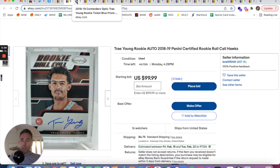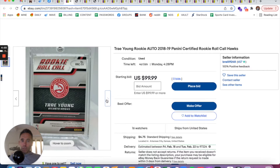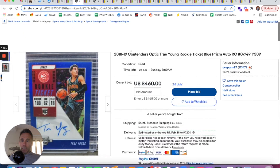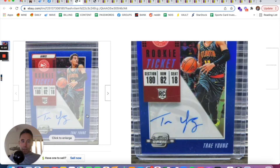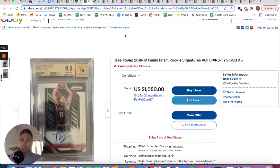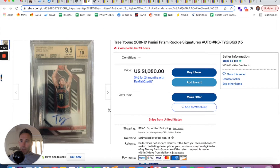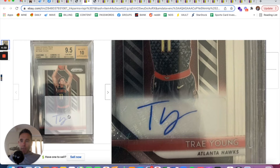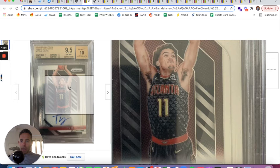Back in 2018-2019, Trey Young actually did have several on-card autos. There's a Rookie Roll Call that is an on-card auto — not numbered. Even the Contenders Rookie Ticket appears to be an on-card auto. A lot of Contenders Rookie Tickets now are sticker autos — I think even Ja Morant's is a sticker auto from 2019, a year after Trey. Here's Trey's Prizm rookie auto in gem mint, Beckett 9.5 — that one is a sticker auto.